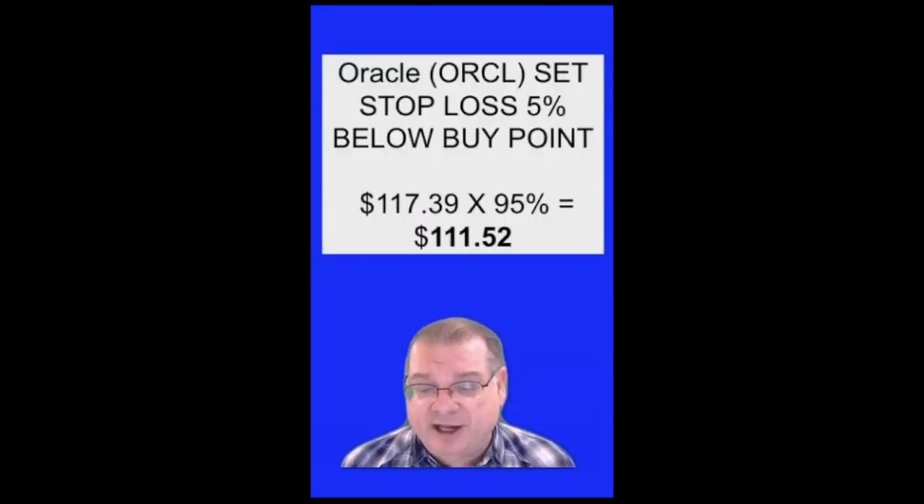Here's how I calculated my stop loss. The stop loss is based on my buy price, which in this case was $117.39 a share, times 95%, or 5% below where I bought the shares. My stop loss is set, good till cancel, at $111.52. So I set a market stop loss at 5% below where I purchased the shares, at $111.52.